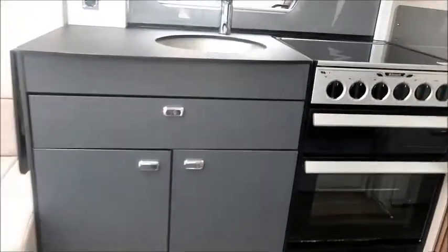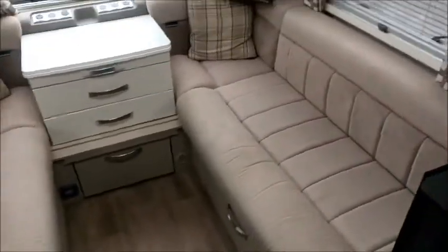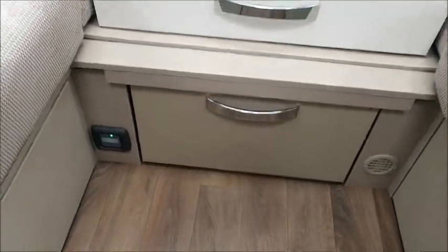Inside, it's very nicely designed. There's a large front lounge seating which converts into a double bed, kept nice and warm with all the heating. I really like the finish here — this purple finish.